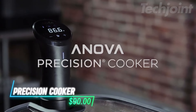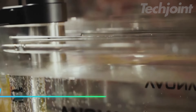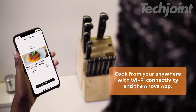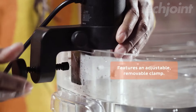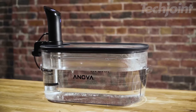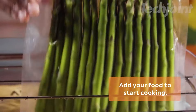This sous-vide precision cooker allows you to cook food perfectly every time by circulating water at the ideal temperature. You can easily connect it to any pot or container and control it remotely using the ANOVA app, which provides access to thousands of recipes. With a power of 1,100 watts, it heats water quickly and maintains a consistent temperature for a variety of foods like meats, vegetables, and eggs.